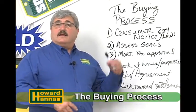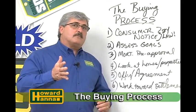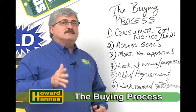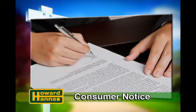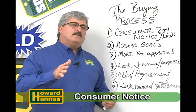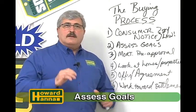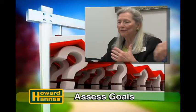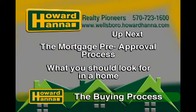Tom Severi back again. Today we're discussing the buying process. The first two steps: anytime you meet with a real estate agent for the first time where a substantive discussion takes place, by law they should be sharing how agents work in the state of Pennsylvania — it's called the consumer notice. Once they've done that, an agent should be willing to sit down and discuss your goals, ask you questions about where you're trying to move. When we come back, we're going to talk about the mortgage pre-approval process and what you should look for in a home.